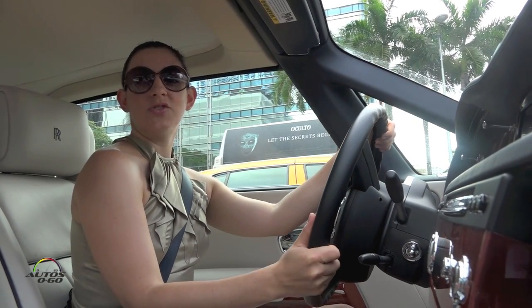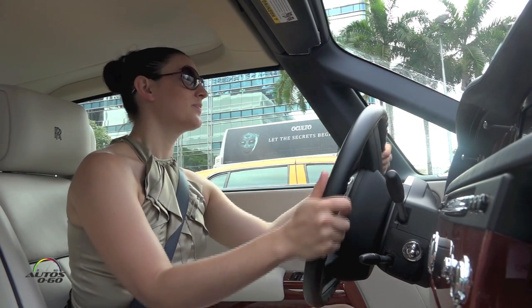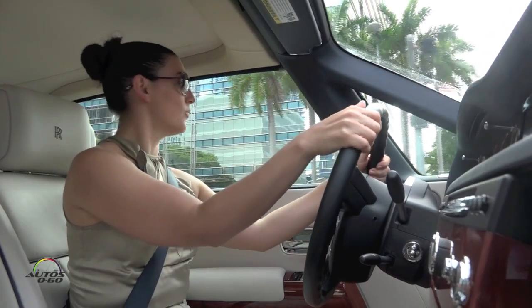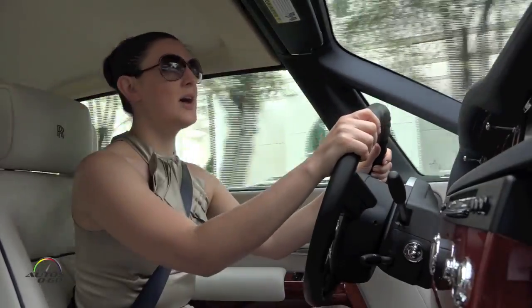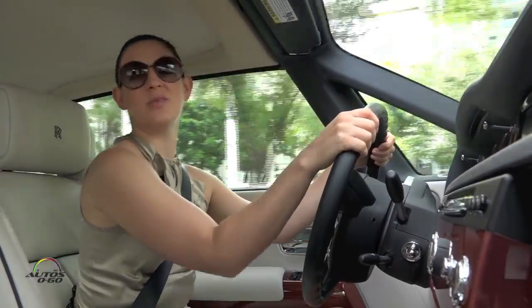This is the Drophead Coupe which is the convertible version of the Phantom. Today was a great chance to test it because when we started our test drive it was actually raining. So we had to put the top up but now that it's stopped, we're going to pull over here and show you something really special.